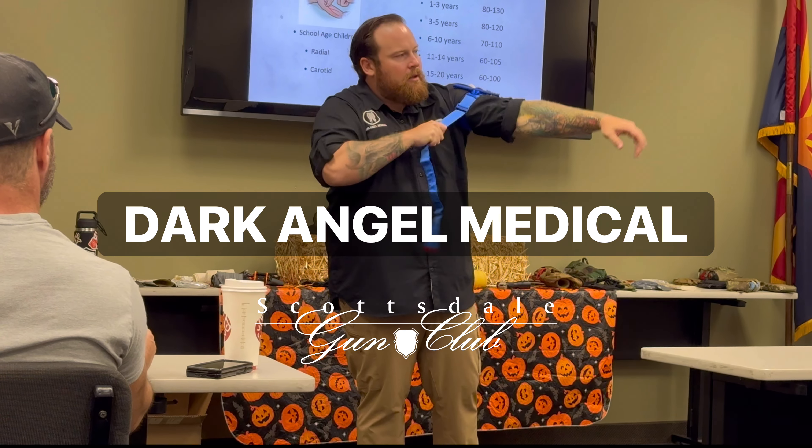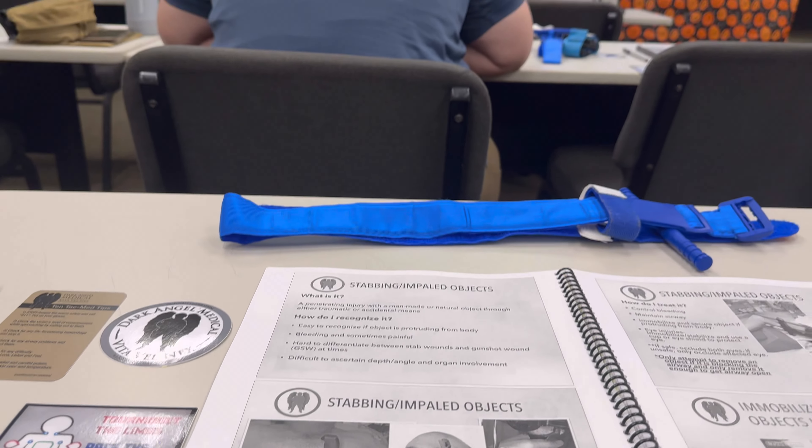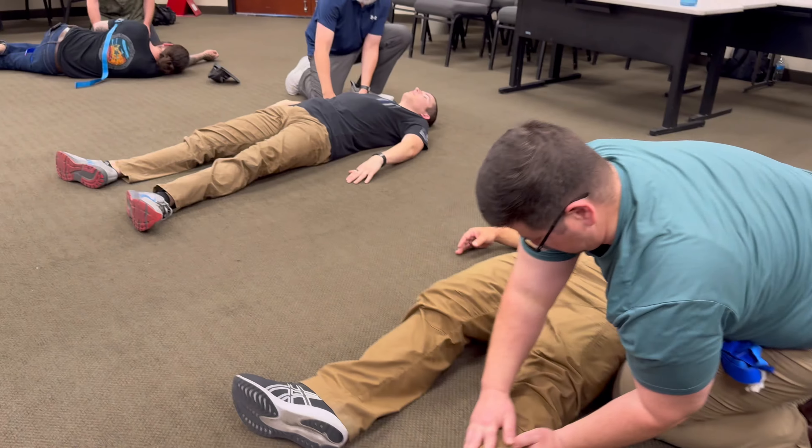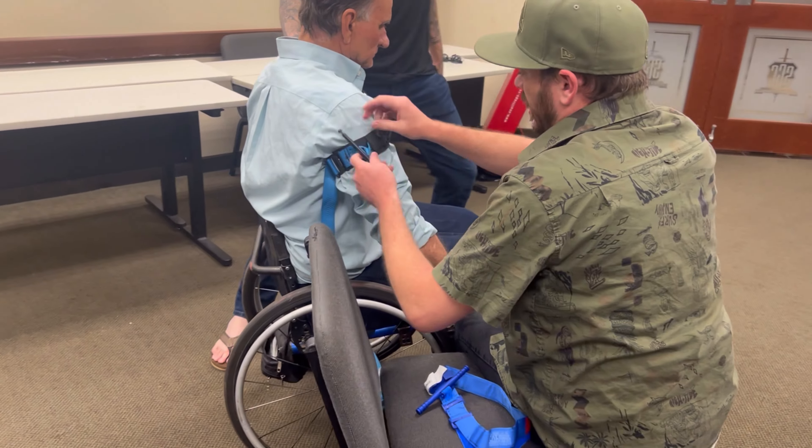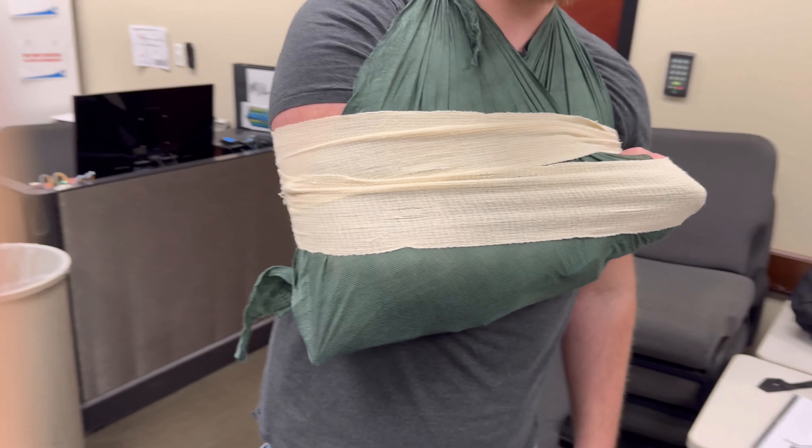Welcome to Dark Angel Medical hosted by Scottsdale Gun Club. Emergencies can strike at any time, and knowing how to react ahead of time is crucial. This two-day class will give you hands-on training with both information on types of trauma you may encounter and how to efficiently react.